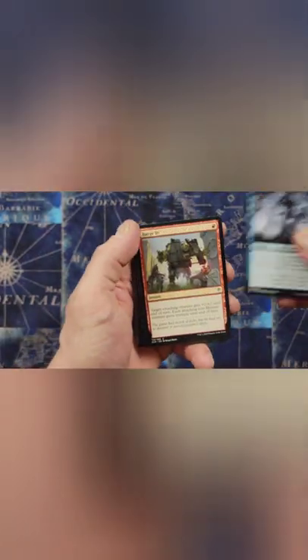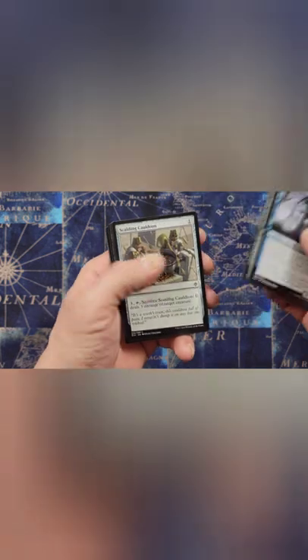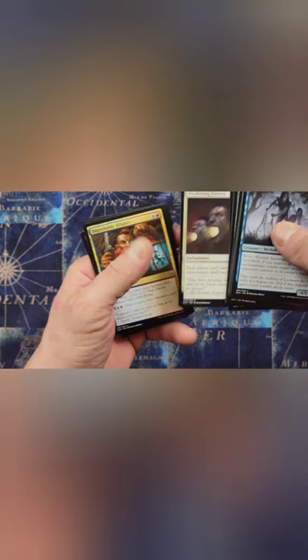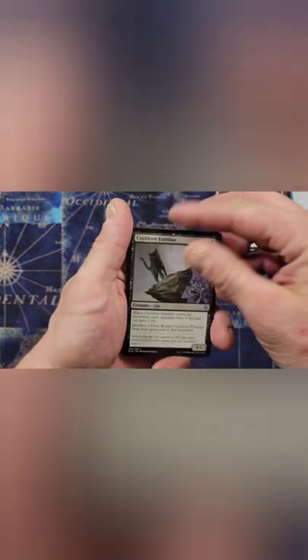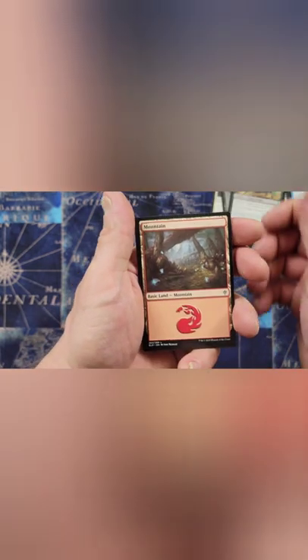Let's move right along to Throne of Eldraine. That cracked kind of weird. Let's see if we can't get something out of this. Giant Skewer - that's a funny looking card. Is that a pig roast? That's a pig roast! Deafening sounds, Improbable Alliance, Cauldron Familiar, Oath of the Sworn Knight, and a Mountain.